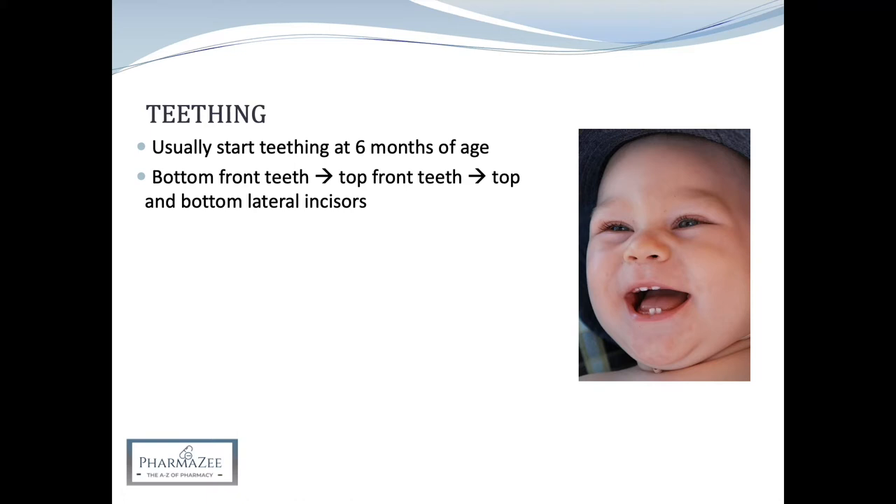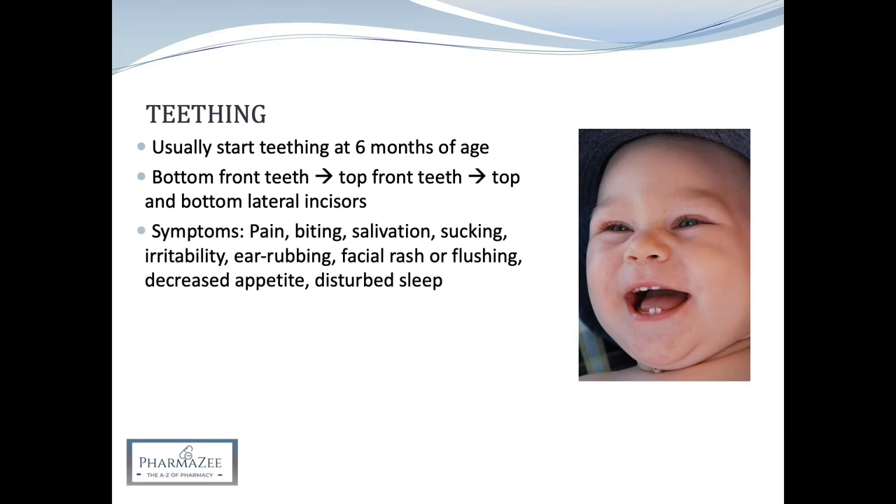The signs and symptoms of teething generally start three to five days before each tooth eruption and include pain — particularly the gum being sore, swollen and red where the tooth is erupting — increased biting or gnawing, drooling or excess salivation, gum rubbing, and sucking.